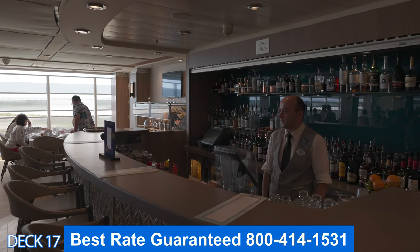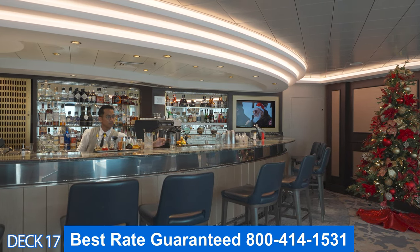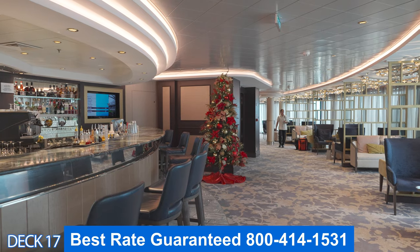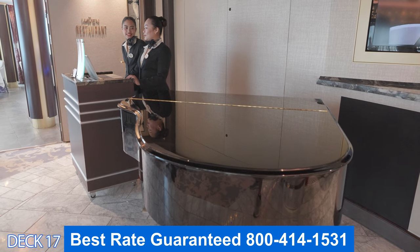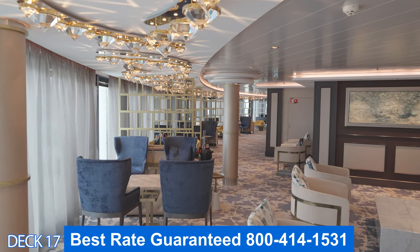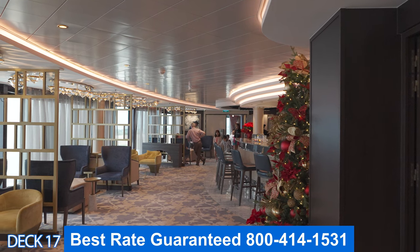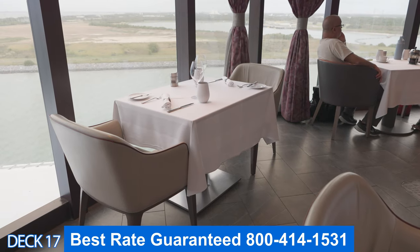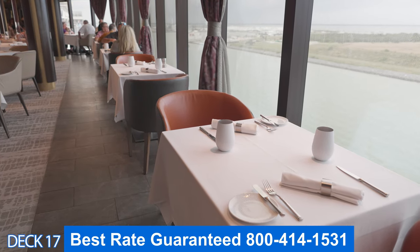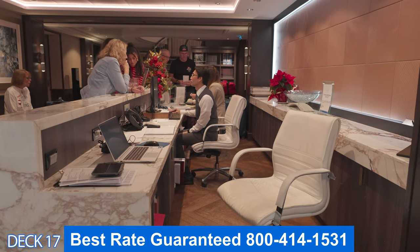This is the Haven restaurant, which consists of a bar and an outside seating area. So you can either sit inside the restaurant or you can sit out here. There is also an exclusive bar inside which has plenty of comfortable seating, chairs, couches, and love seats which have perfect views of the outside pool area and the ocean. I enjoyed the restaurant because I love the views and the priority exclusive service that you get when you dine in here.